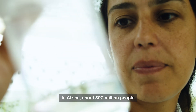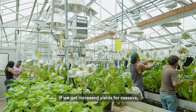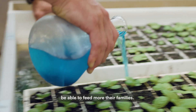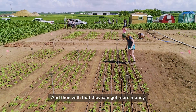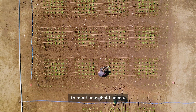In Africa, about 500 million people are dependent on cassava. If we get increased yields for cassava, they can grow more to feed their families. And also they're going to have more to sell to the market, and with that they can get more money to meet household needs.